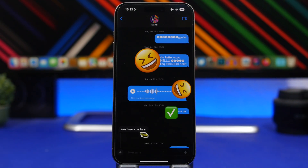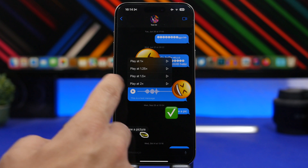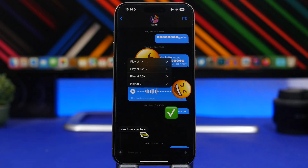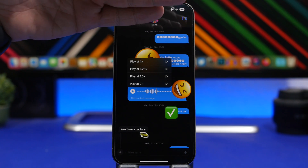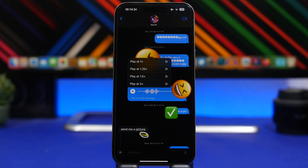This one is pretty cool and very useful — probably most iOS users won't know about it. When you get a voice message on iMessage, you can actually choose the playing speed of that message. Just tap and hold the play button, and it will allow you to play that voice message at speeds from 0.25x up to 2x. You can choose any of these speeds and it will play the message at that speed.